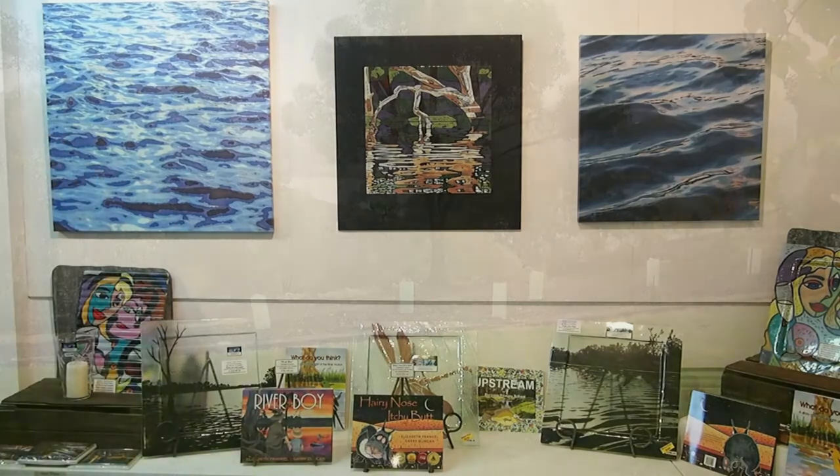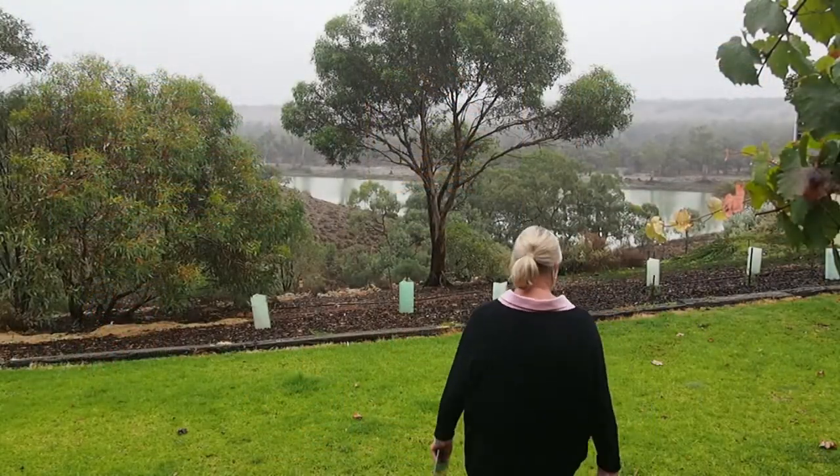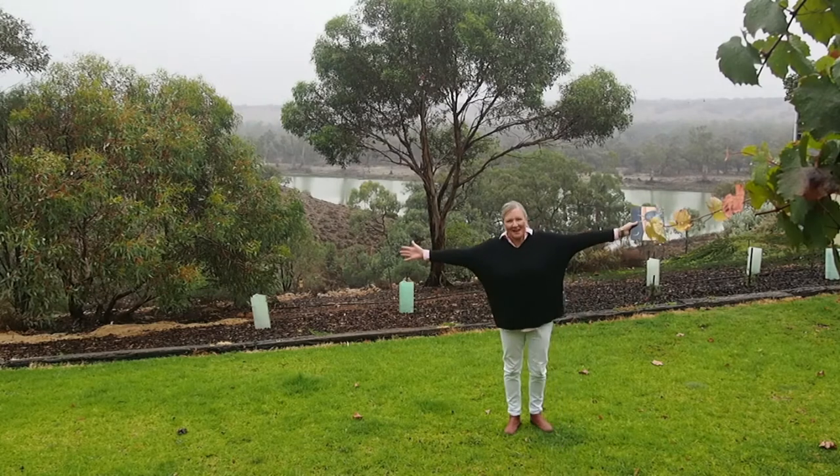I'd like to share with you a bit of that, so come with me and check out my backyard. It's raining, but check out this for a big backyard.